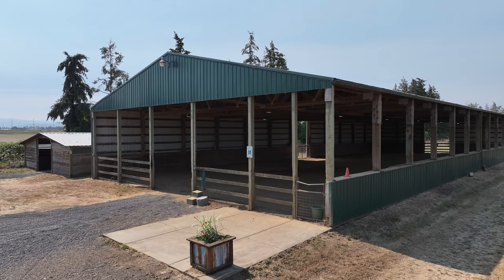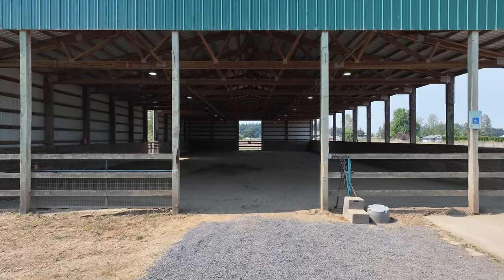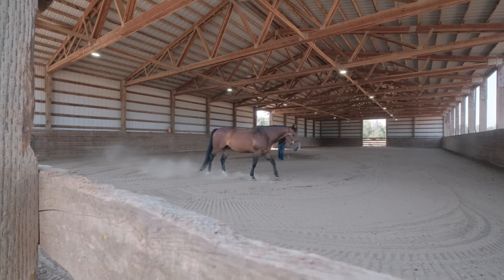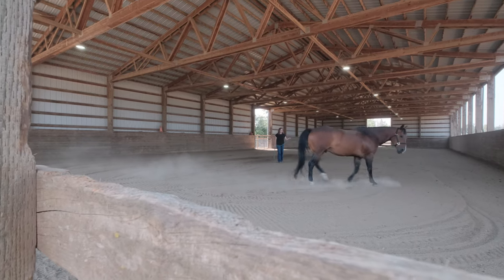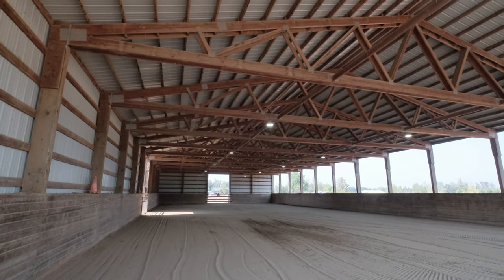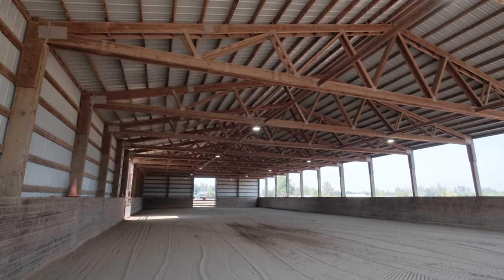The 60 by 144 covered arena is such a versatile space no matter your discipline. It's long enough to run and stop, work a flag, or have multiple riders working on flat work at the same time. The arena and both barns all have new upgraded LED lighting throughout.